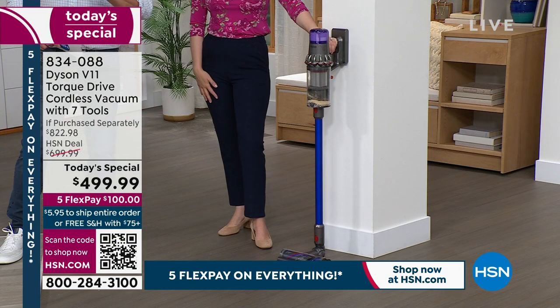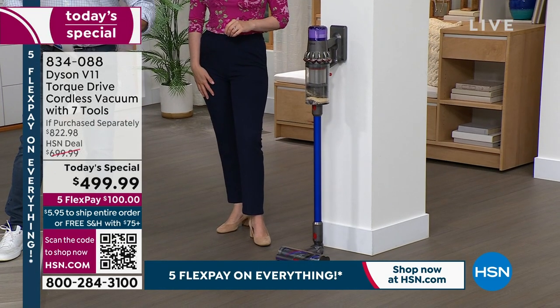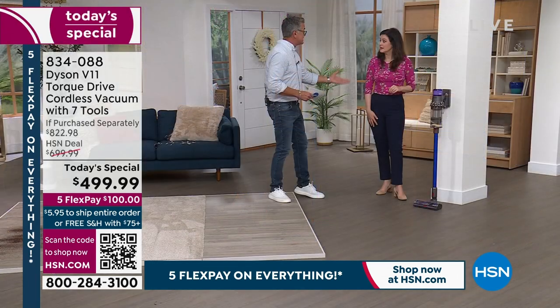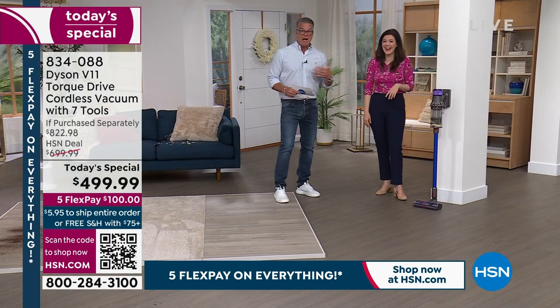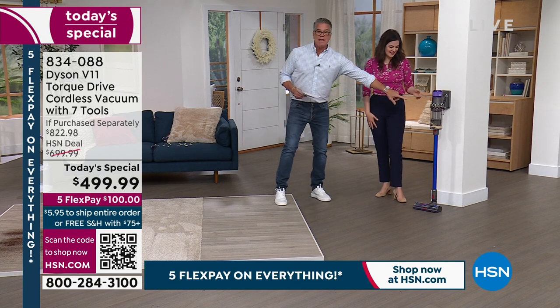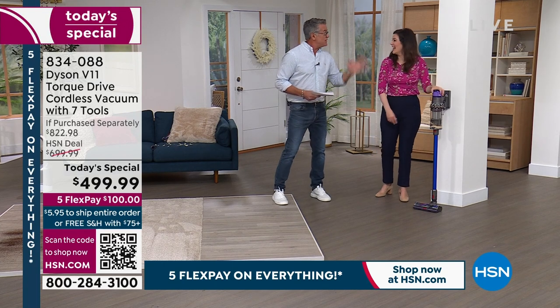If you're a senior out there looking for the last vacuum you need to buy — one that's going to get all the debris, the cat hair, the pet hair, the kid's hair, your hair, all that debris — this is it. And this is how little space it takes up. You wouldn't even know it was there.